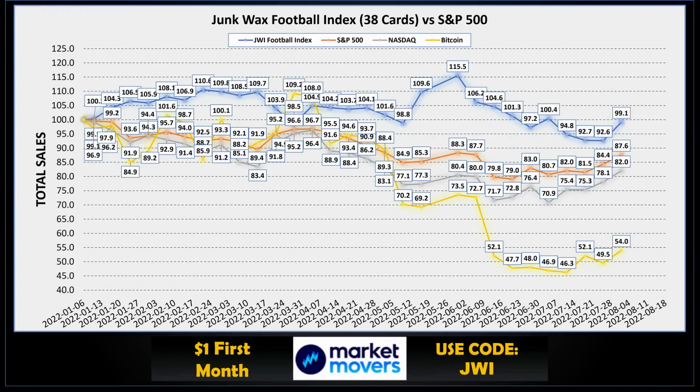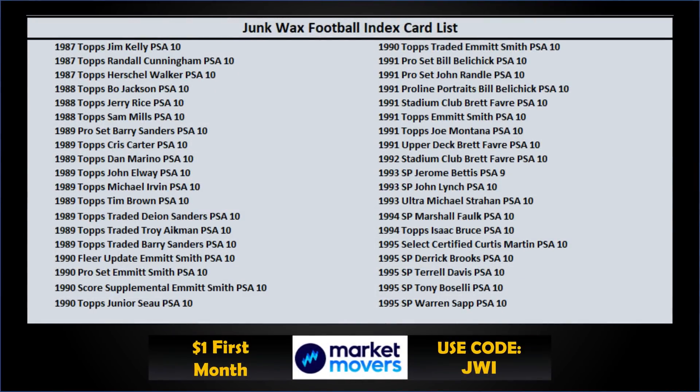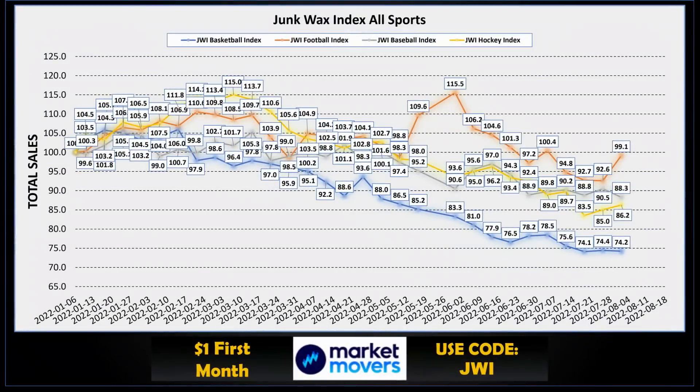That's it for the top 10. Time to look at the Junk Wax Investor football index. Football is up almost back to even for the week at 99.1, which is good to see. It looks like everything was up this week — S&P 500, Nasdaq, and Bitcoin all had positive weeks. Those 38 cards that make up the football index span from 1987 to 1995. For the week: 11 cards increased in sale price, 19 had no change, and 8 had a decrease in average sale price.